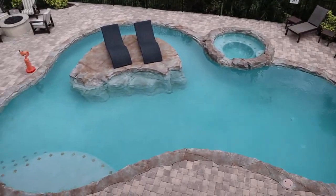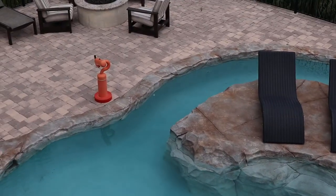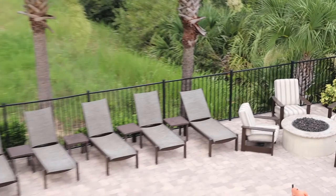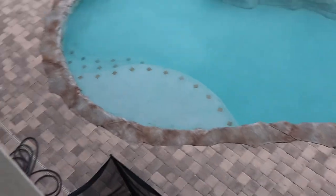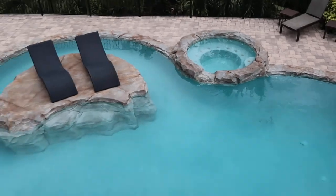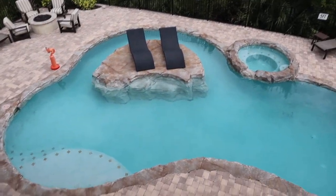There's the view of the pool. A little water spout over there, and it looks like there's a fire pit in the back with more seating over to the left. The kids cannot wait to get in this pool — they've been talking about it all day. And I can't blame them, look at this.